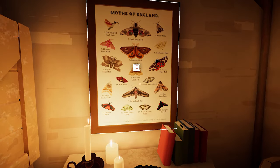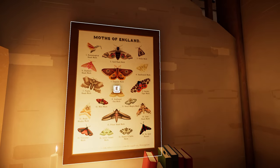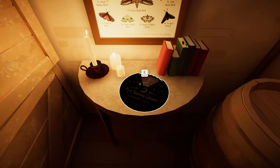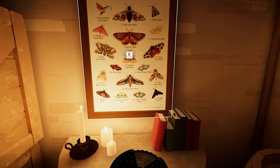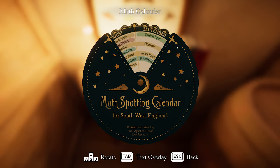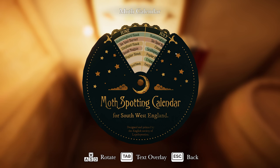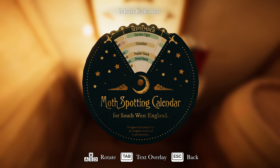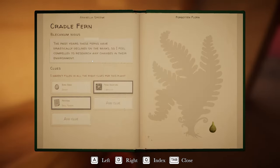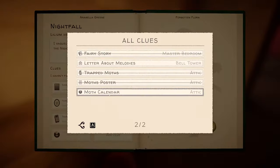We're looking for the garden tiger moth - that's the same as the fairy in the painting. This is starting to come together a bit now. Garden tiger moth - so if I look it up... Is that the only time it's available? Garden tiger - September. So under Nightfall I'm going to add: trapped moths, moth's poster, moth calendar.